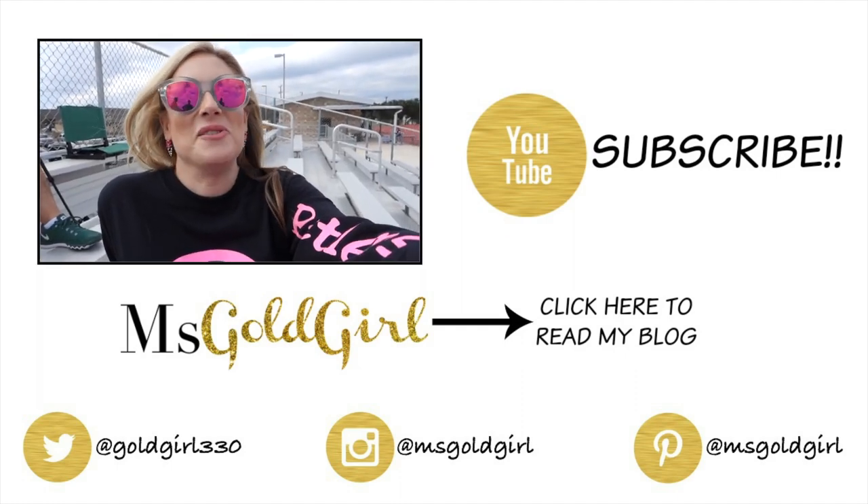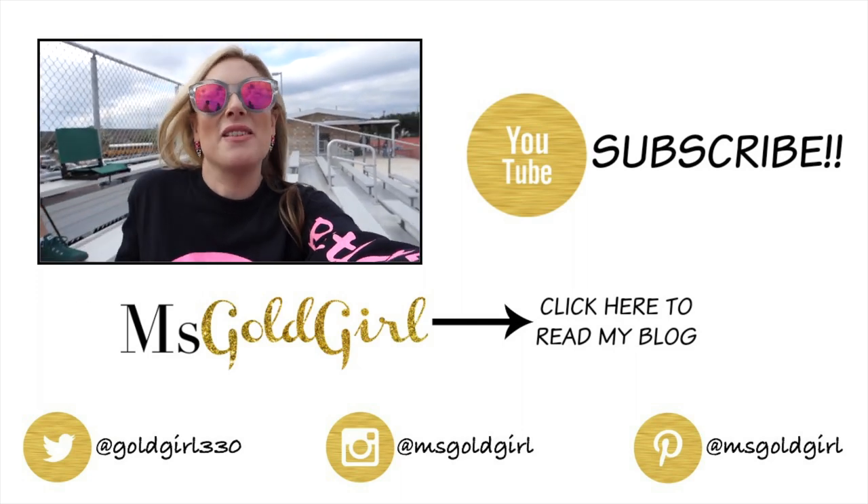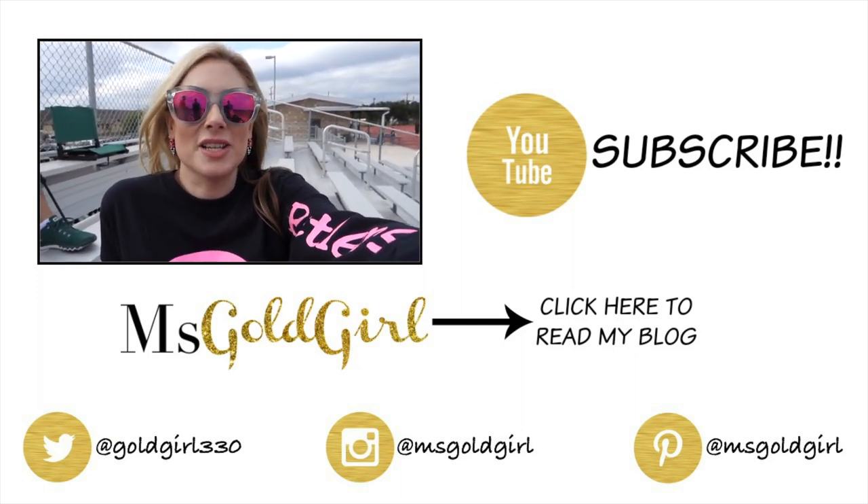I have amazing news — we won the team mom contest! Thank you to every single one of you who voted. So appreciate it. The kids really appreciate it.